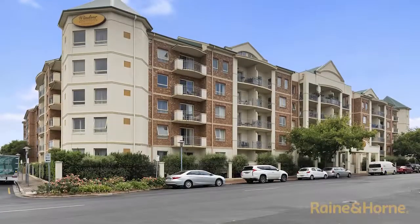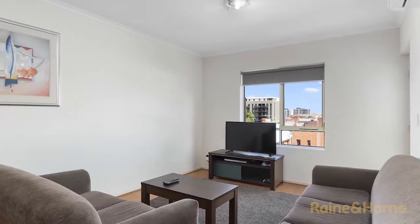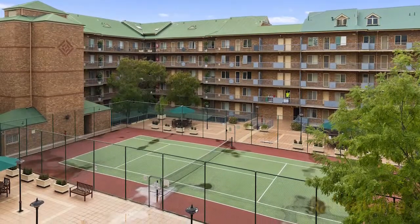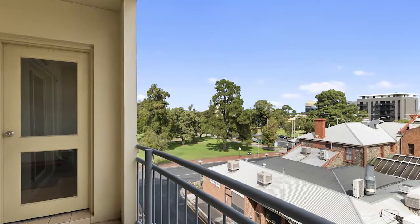Well here we are at Windsor Apartments in the ever-popular Carrington Street right here in the heart of Adelaide CBD. This beautiful apartment has three spacious bedrooms, open plan living area and comes with everything for you to just move in, rent it out or even possibly make a business opportunity like an Airbnb through it as well. With great facilities such as a tennis court and the location being right here in the heart of the city, it really has a lot to offer.